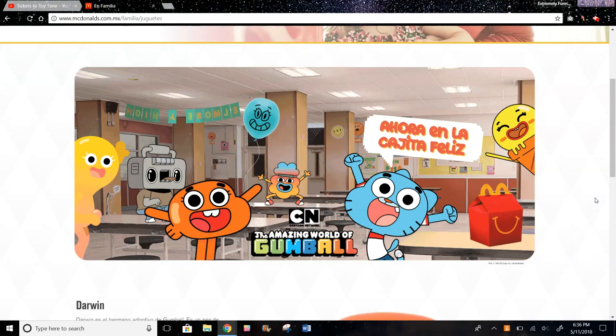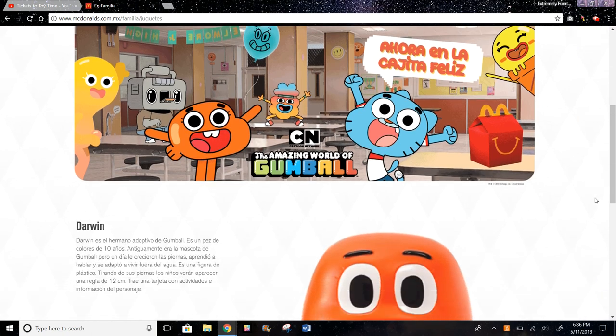Hi guys, today we're looking at the Happy Meal Toys in Mexico for May of 2018. These are the Amazing World of Gumball toys from Cartoon Network and McDonald's.